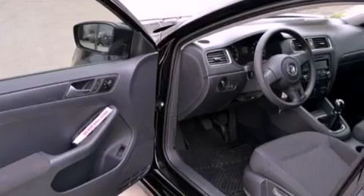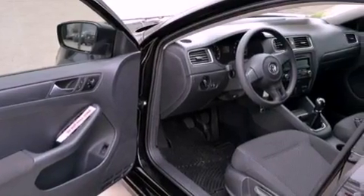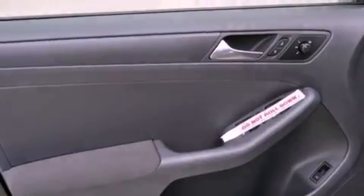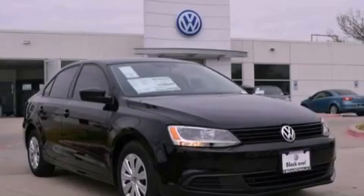An anti-lock braking system, side curtain airbags, air conditioning, and an electronically controlled differential. Stop by today and test drive this automobile for yourself.